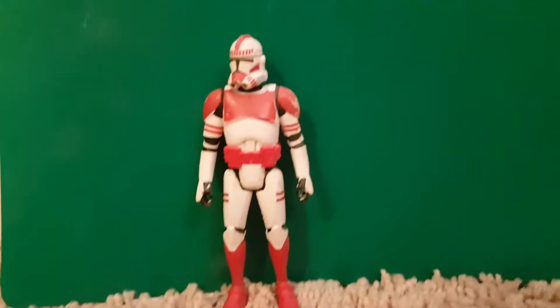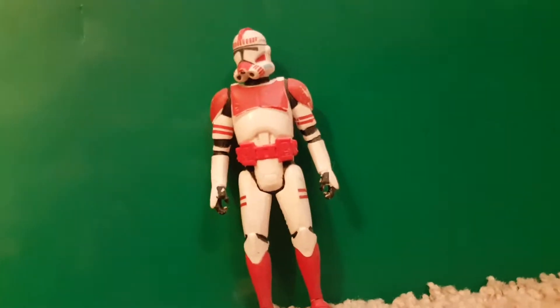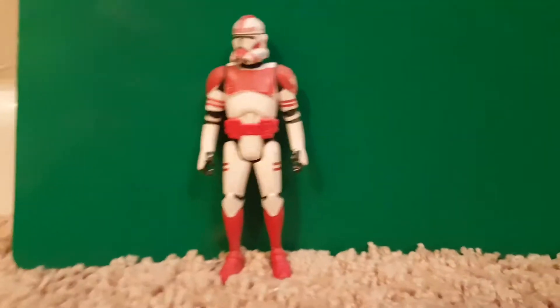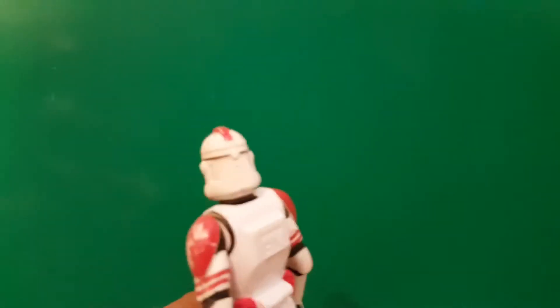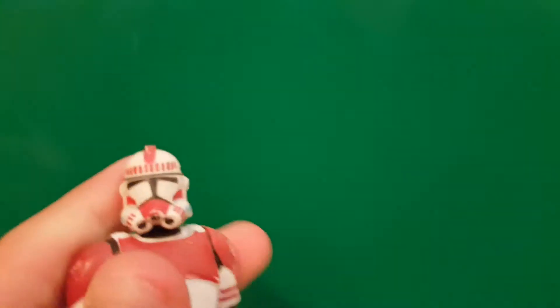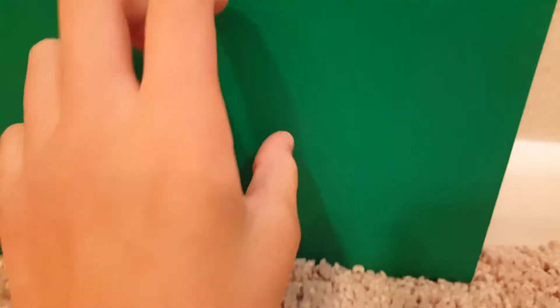I ordered four red clone troopers and one Commander Thorn. Look — this is what happens every day in person's bag, the color gets torn off. But he's a pretty cool guy. He will be going into my collection. I don't buy any of these guys with weapons, and he's not dirty like the other clones.